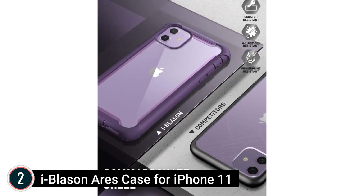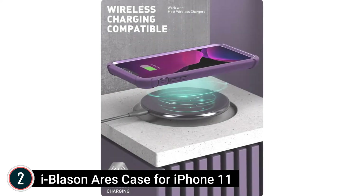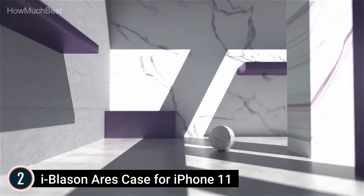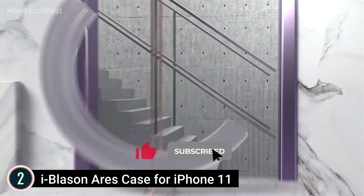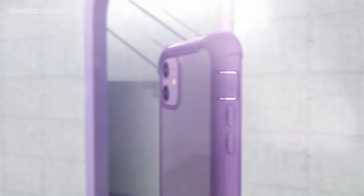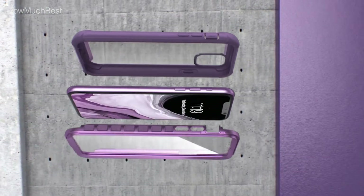Compatible with the Apple iPhone 11 6.1-inch model. Full-body security and modern style — the Ares for Apple iPhone 11 offers the best of both worlds. This best-selling protection starts with 360 degrees of TPU to defend your iPhone against bumps and drops. The Ares design is completed through scratch-resistant clear backing, allowing you to appreciate your iPhone's beautiful aesthetic.